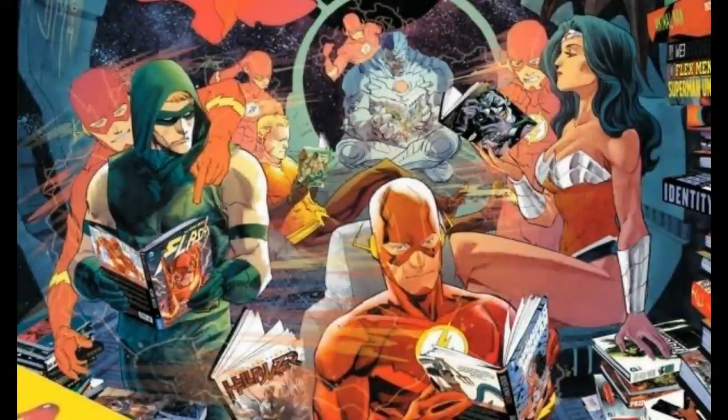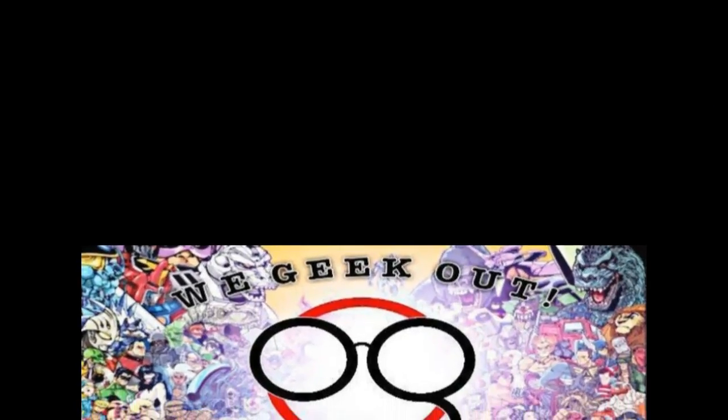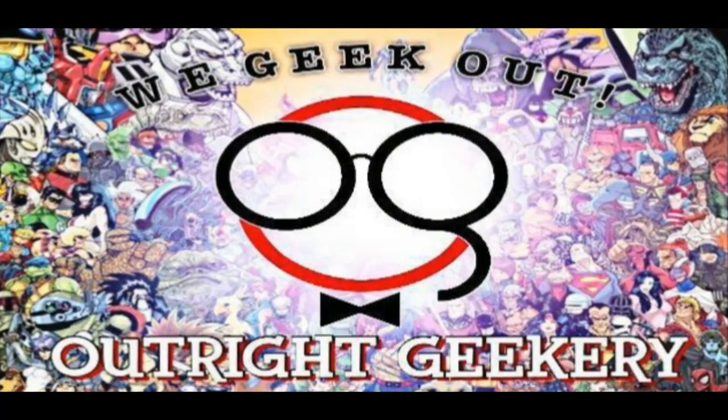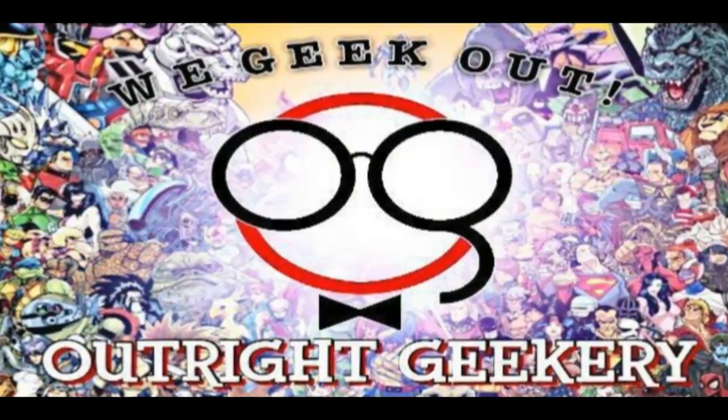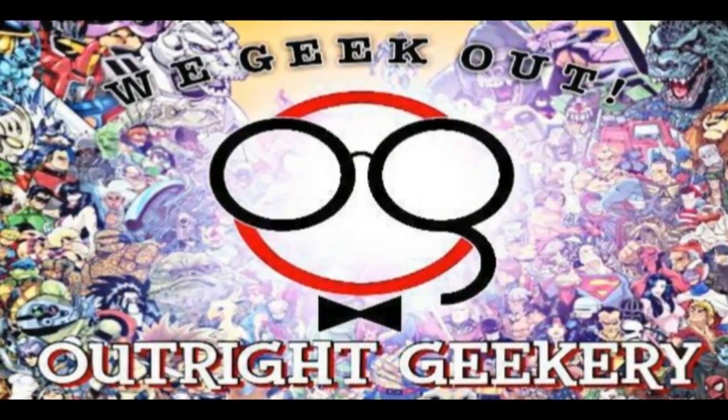Hello everybody out there in YouTube land, and welcome to DC Fans United. I have a shout out for the website outrightgeekery.com — it's a cool website and they host my videos, so they're awesome.